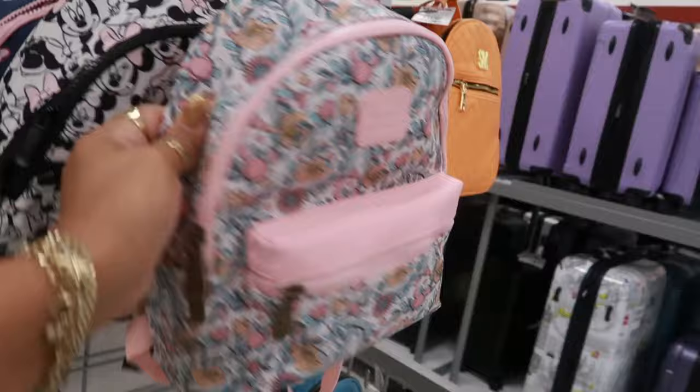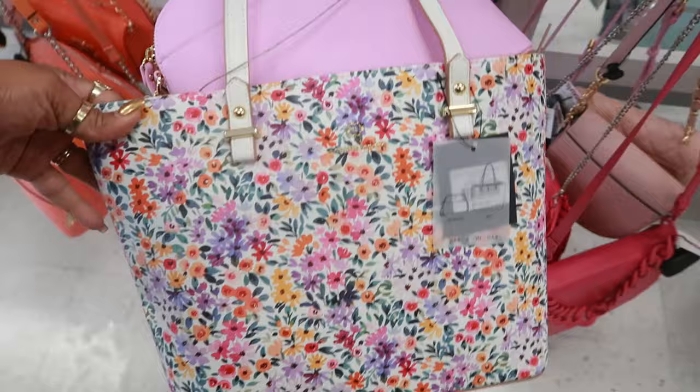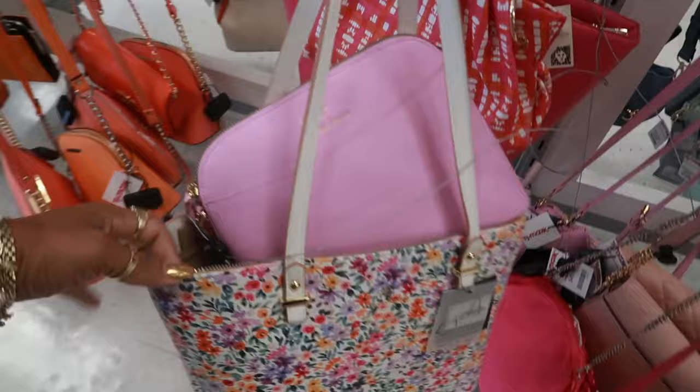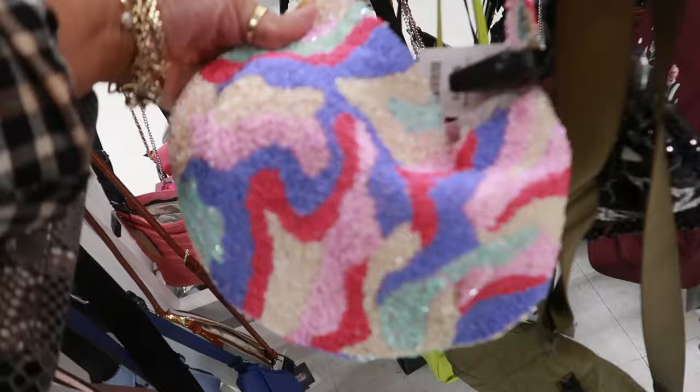There's that one, and then there's another Mini Mouse back there — that one is cute. This Nanette Lepore bag with the flowers on it is $40, and you get two bags. This one is $30 with the gold chain handle — House of Want is the brand. This little beaded bag is $35 — I like the colors.